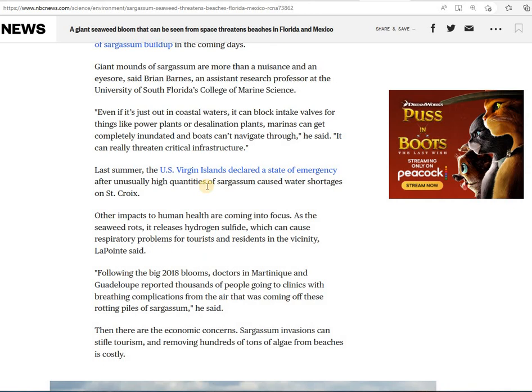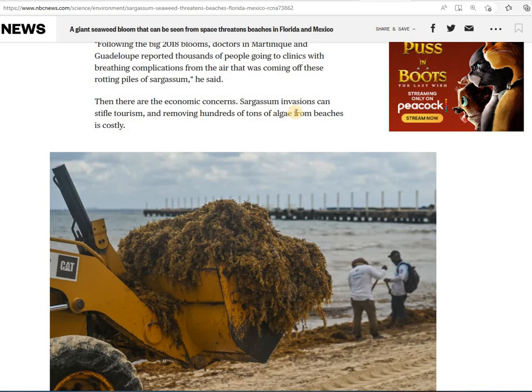Last summer, the Virgin Islands declared a state of emergency after unusually high quantities of sargassum caused water shortages on St. Croix. Sargassum invasions can stifle tourism, and removing hundreds of tons of algae from beaches is costly. They have big bulldozers out there working to get this off the beaches.